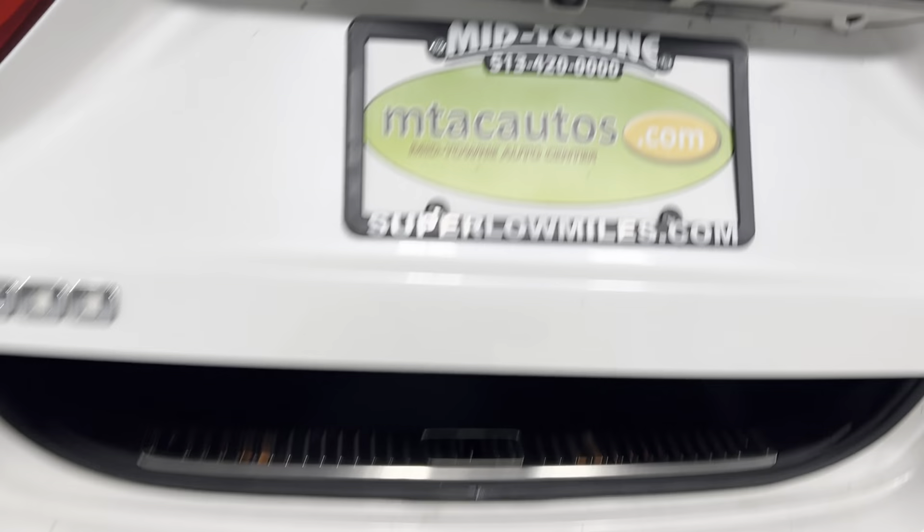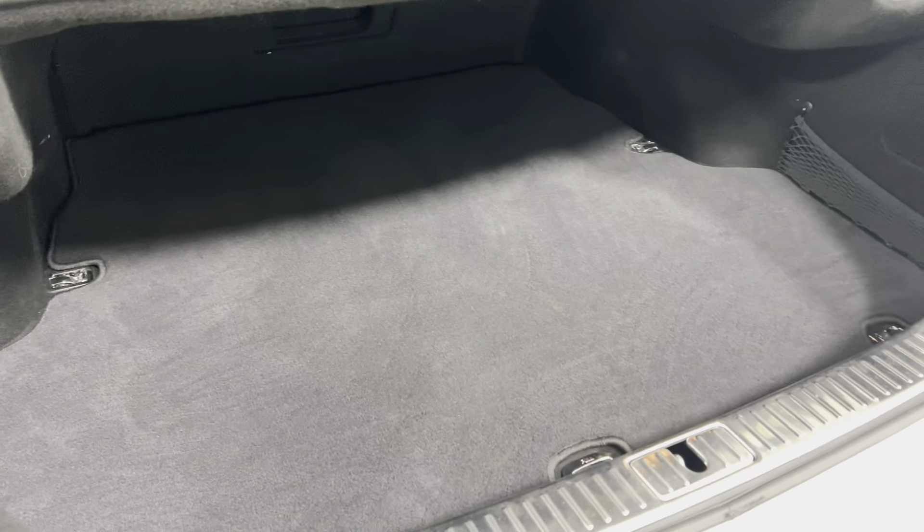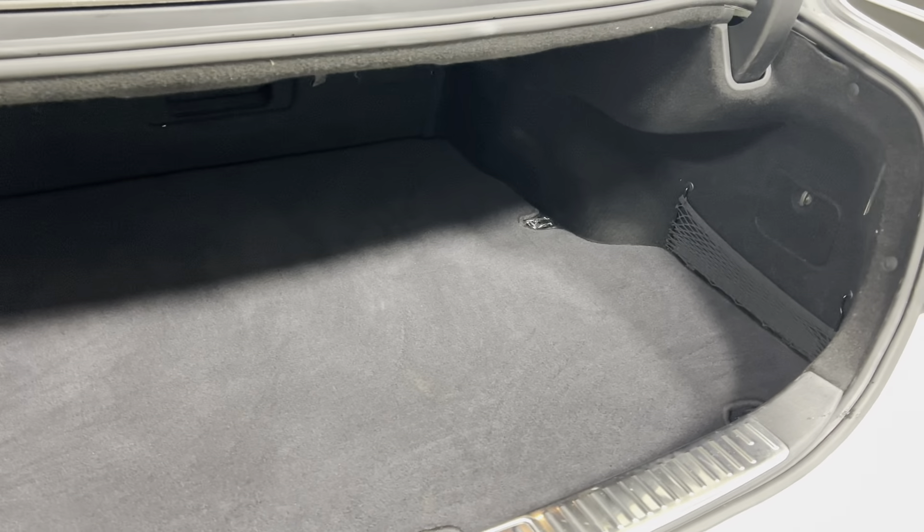Backup sensors, backup camera. Take a look in the trunk — plenty of room, super clean. You can throw golf bags, suitcases, Christmas presents, small Christmas trees, whatever you want — it's really up to you. You're going to shut that with the power liftgate.